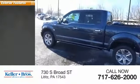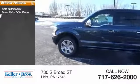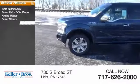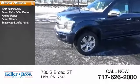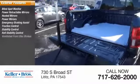Here are some of this vehicle's great options: blind spot monitor, power retractable mirrors, heated mirrors, power mirrors, emergency braking assist, traction control, stability control, roll stability control, ventilated front disc brakes, and daytime running lights.